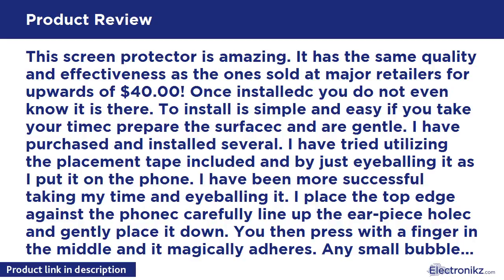I have been more successful taking my time and eyeballing it. I place the top edge against the phone, carefully line up the earpiece hollow, and gently place it down. You then press with a finger in the middle and it magically adheres. Any small bubbles can slowly be pressed out from each edge. I love this protector and at the great price you can order several and keep them on hand.